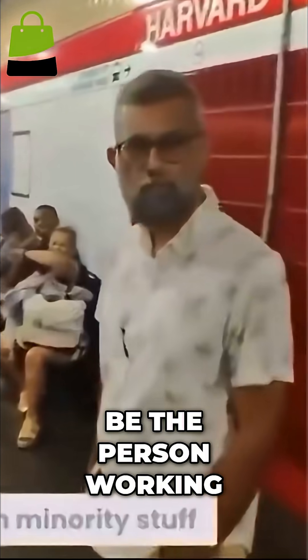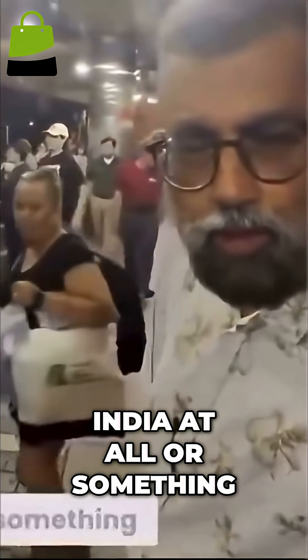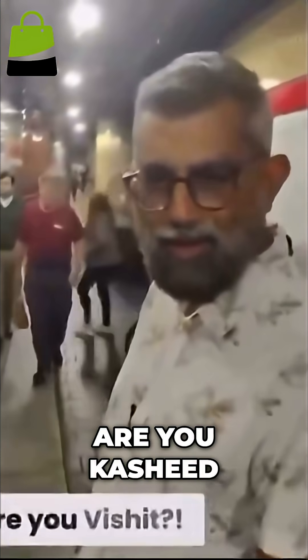Do you happen to be a person working on minority stuff for Muslims in India at all or something? Are you Kashif? Yes. I've read your work before.